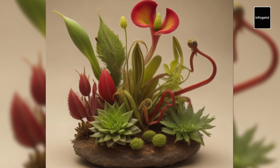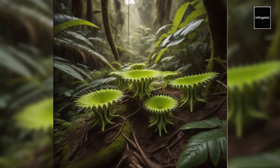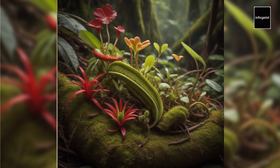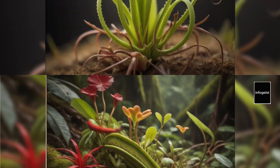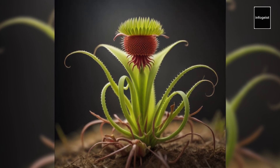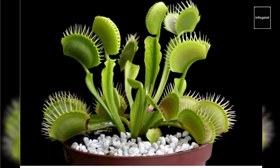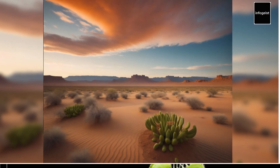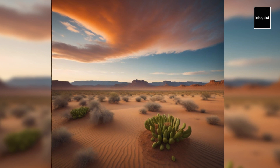Man-eating plants have captured the imagination for centuries, giving rise to many myths and legends. Stories of plants devouring humans in one gulp have been perpetuated in literature and popular culture, but these tales are purely fictional. While carnivorous plants are indeed capable of trapping and digesting small animals, they pose no threat to human beings — their adaptations have evolved to target insects and other small prey. It is important to dispel these myths and understand the ecological significance of carnivorous plants, as they play a vital role in controlling insect populations and participating in nutrient cycling.